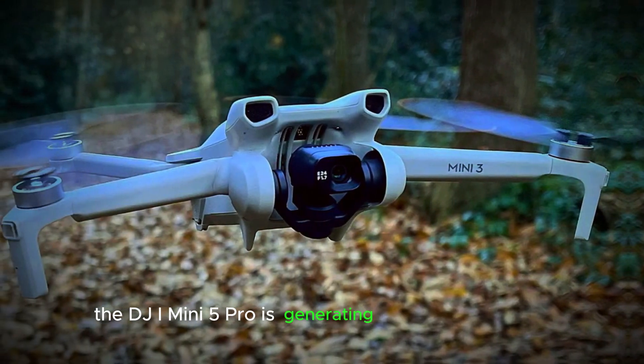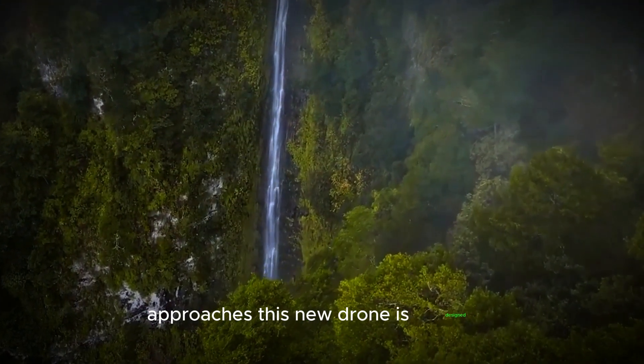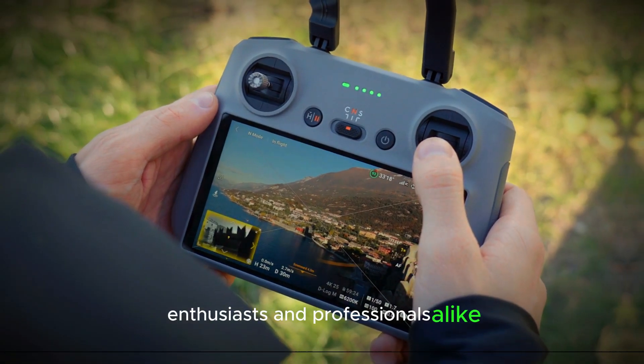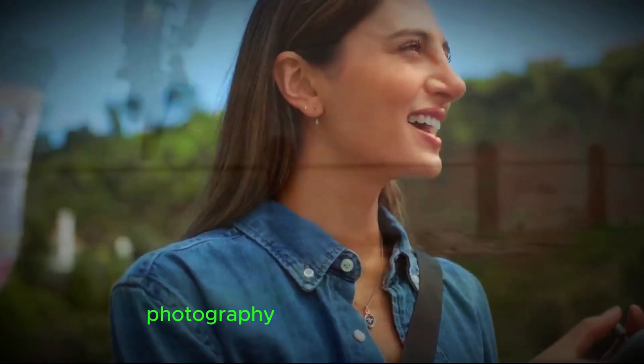The DJI Mini 5 Pro is generating a lot of excitement as its anticipated release date in November 2024 approaches. This new drone is designed specifically for aerial photography enthusiasts and professionals alike. With a host of exciting new features, the DJI Mini 5 Pro promises to elevate the standards of drone photography and videography.